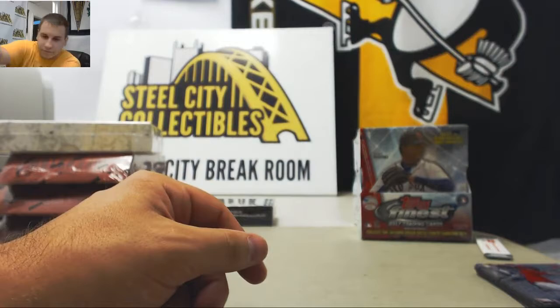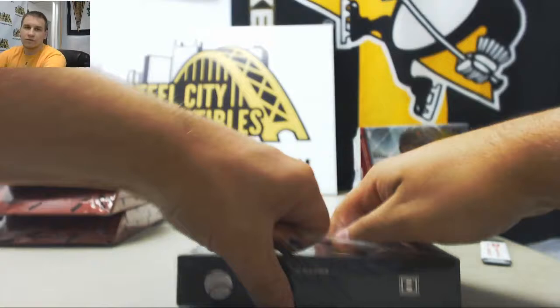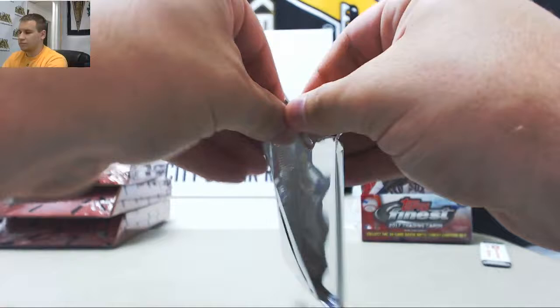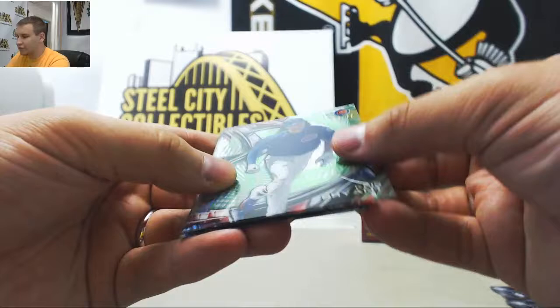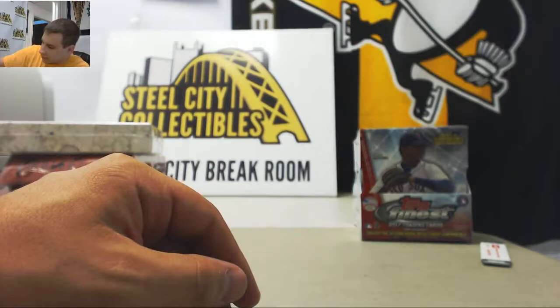And regular base — 2-for-2 on nice boxes of High Tech here. Next up: regular base, Green to 99, another good one — Chris Bryant. And autograph: Rookie Max Kepler for the Twins. Billy Wagner and Mazzara rookie base after that.